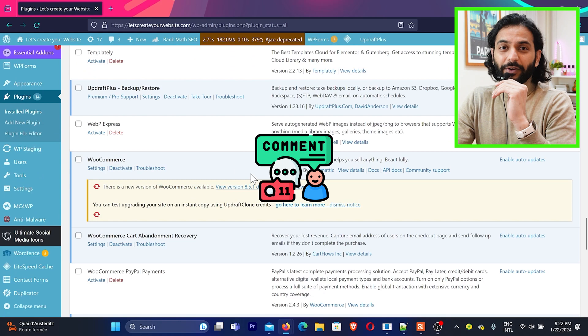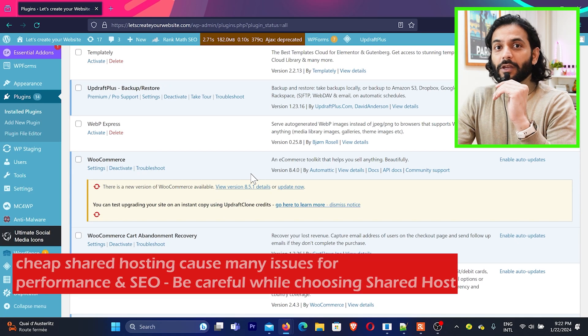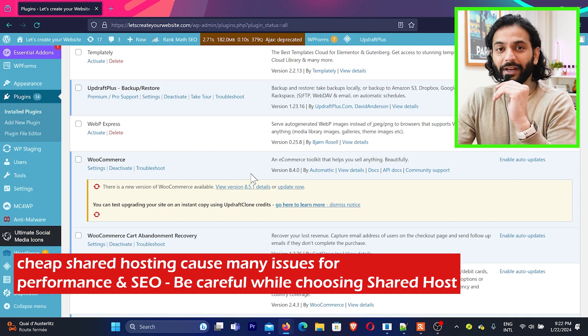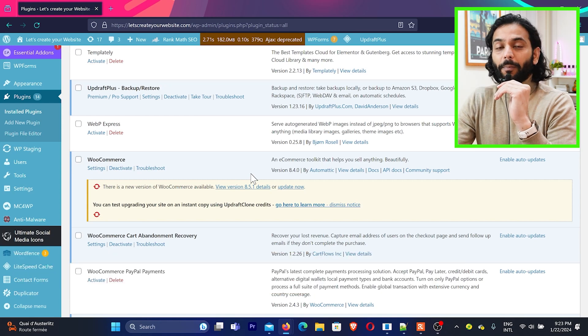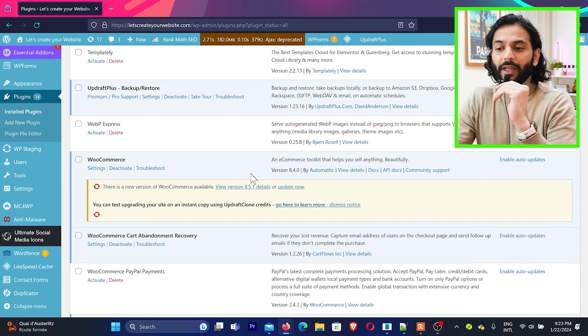As for how many plugins are too many — it depends on your hosting. If you're on shared hosting which is cheap and not performing well, you should have a minimum number of plugins. I highly recommend getting good hosting, and when you have good hosting, any number of actively used plugins is fine. Of course, install plugins mindfully — don't just keep installing plugins without purpose.